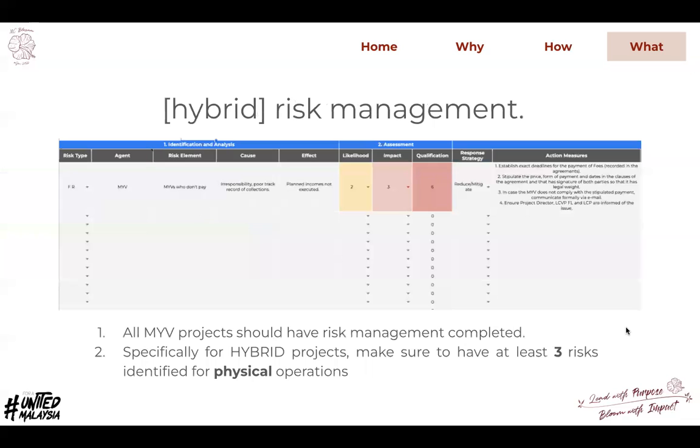For hybrid risk management, everyone should already have risk management in place, but specifically for those running hybrid projects, make sure to have at least three risks identified for physical operations.